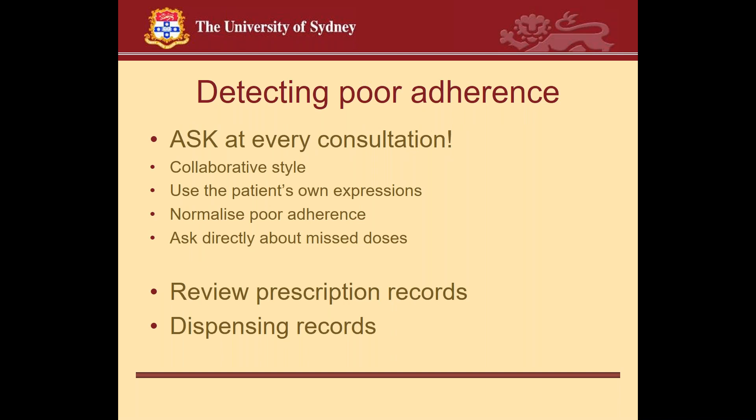Against that background model of reasons for poor adherence, how do you detect it? The first and most important point is to ask — at every consultation. It's important to ask in a collaborative way using the patient's own expressions. If the patient calls it 'my puffer,' use that word. It's valuable to normalise poor adherence — for example: 'People often have difficulty remembering to use their inhalers every day — would that be true for you?' It's also important to ask specifically about missed doses: 'In the last week, has there been a day when you've forgotten to use your inhaler?' Other opportunities include review of prescription and dispensing records.